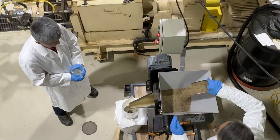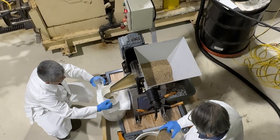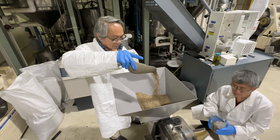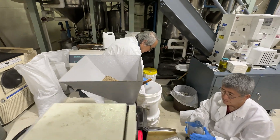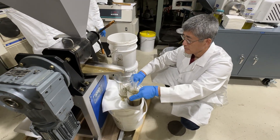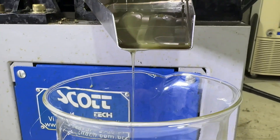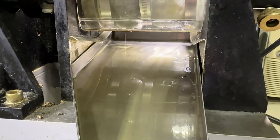We are using cold press to basically squeeze out the oil from the seeds, similar to the production of olive oil. The reason we do that is that cold press lets you get the oil without introducing a solvent and without introducing heat that would be detrimental to the oil quality.